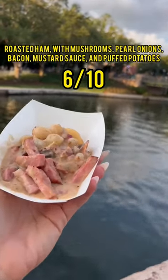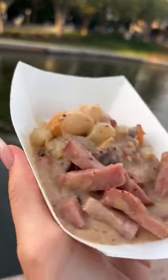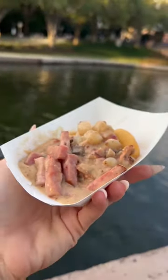The roti de jambon had some good aspects and some not so good. The roasted ham I would pass on, but the onions, mushroom sauce, and bacon is so good. The puffed potatoes were a little bit dry.